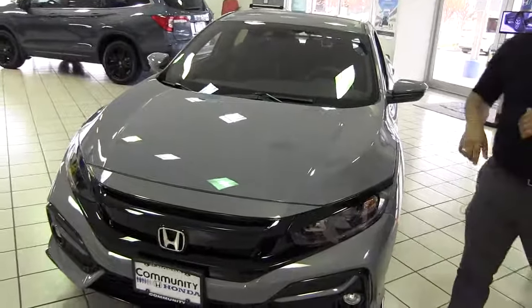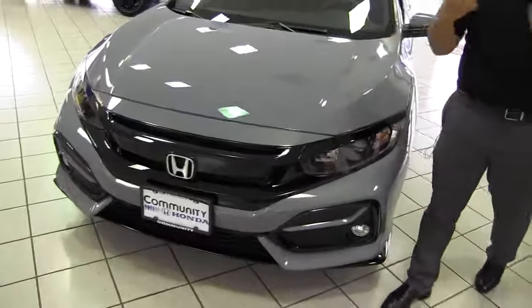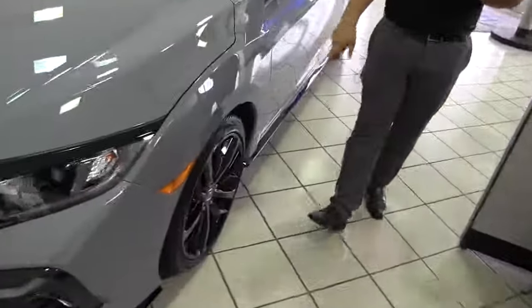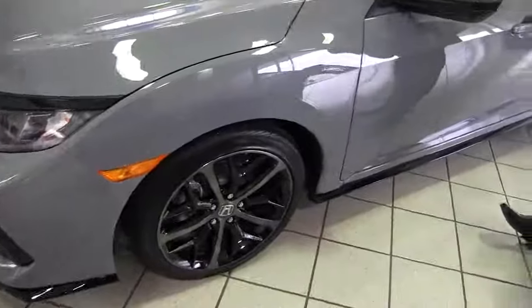Now this being the sport model, you do have a little bit more of an aggressive look. You do have blacked out accents on it, just to make it look a little bit sportier. You also have 18 inch wheels that are all blacked out, again just kind of part of the sport package.